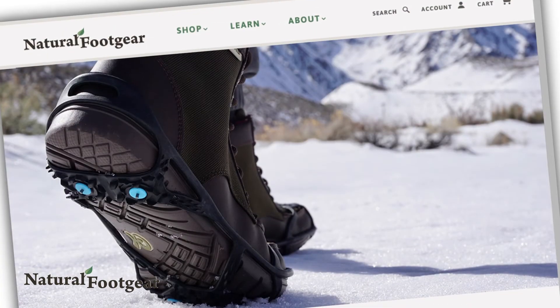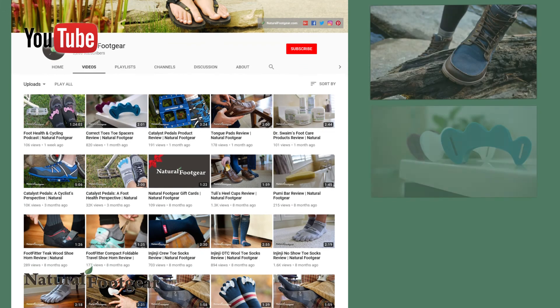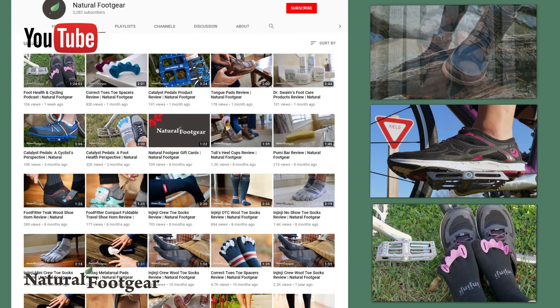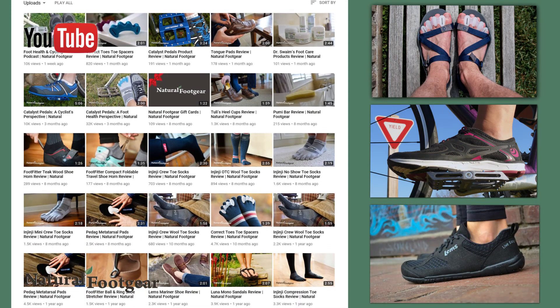Due North Everyday Pro-Winter Traction Aids are available from naturalfootgear.com. Subscribe to the Natural Foot Gear YouTube channel for similar product reviews, and sign up for our newsletter and e-courses to learn more about natural foot health.